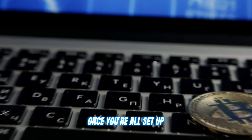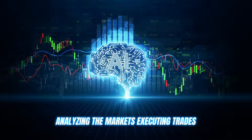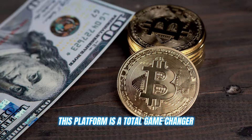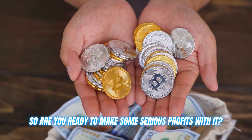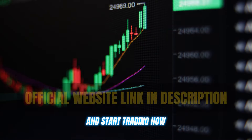Once you're all set up, simply tell the bot what level of assistance you need and let it work its magic — analyzing the markets, executing trades, and giving you a significant edge with all its analysis tools. This platform is a total game-changer, whether you're a fresh crypto noob or a seasoned trading pro. Are you ready to make some serious profits? Click on the link in the description below and start trading now.